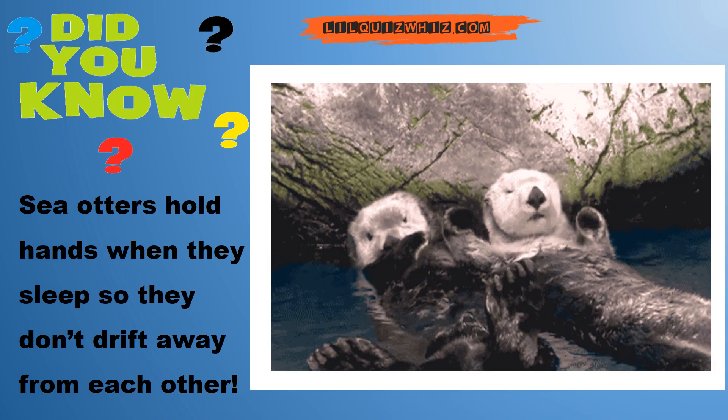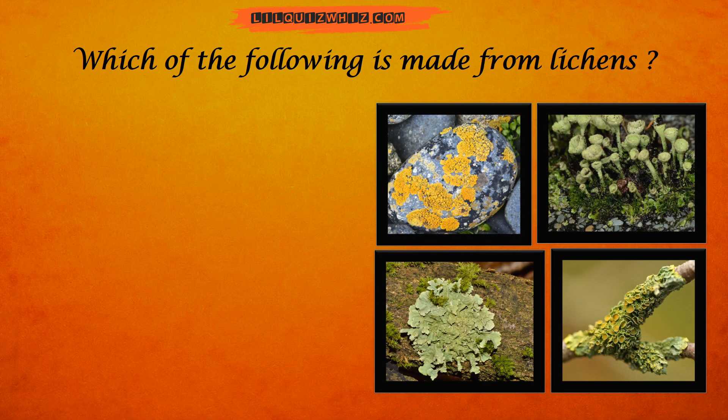Sea otters hold hands when they sleep so they don't drift away from each other. Which of the following is made from lichens?